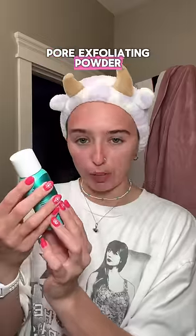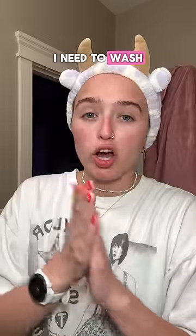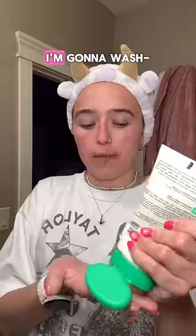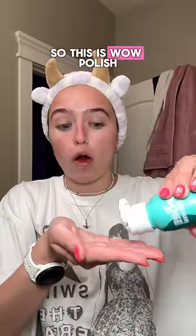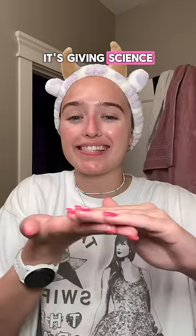Let's try the triple pore exfoliating powder. I need to wash my hands cause I just ate Takis. I'm gonna wash my face. So this is Wow Polish and it's supposed to clean our pores. It's giving science.